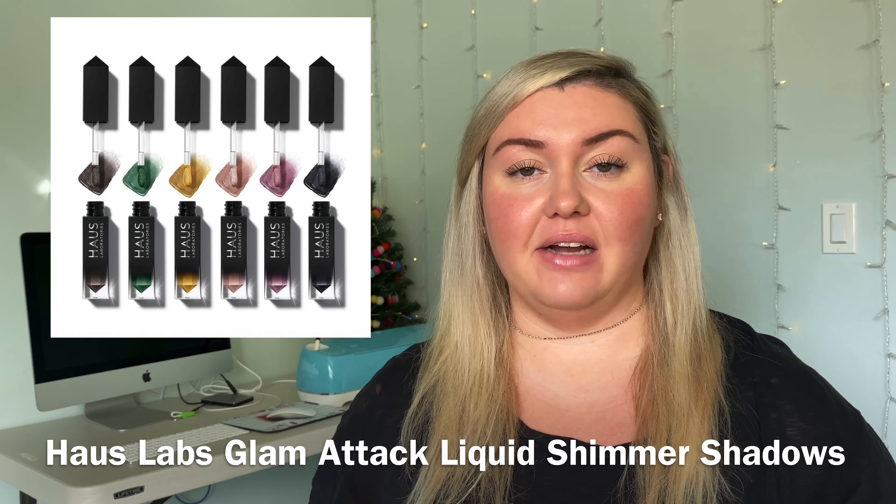My next gift option would be the new Lady Gaga Haus Laboratories Glam Attack Shadows. They're $20 each and I really love these — they are vegan and cruelty free. I was really surprised with how her makeup line turned out. I have on the Glam Attack in Aphrodite today on my eyelids and as a highlight. They just came out with metallic cream versions as well as their usual sparkly versions. You can use them on your eyes, cheeks, lips, or as a highlight on your body — everything is super sparkly and shimmery.